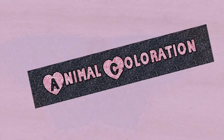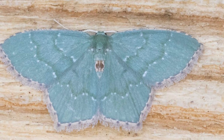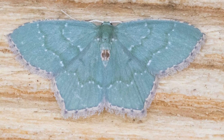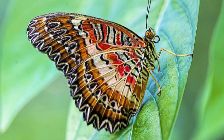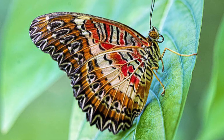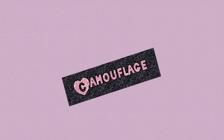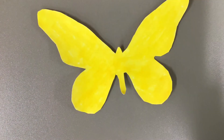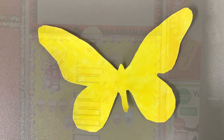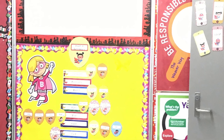Animal coloration: animals use camouflage to hide from predators and to protect themselves. Can you see my butterfly? My butterfly is colored yellow to hide from predators — it's hiding on the wall.